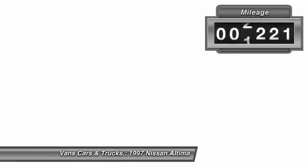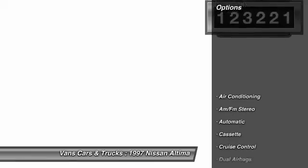You'll see the Nissan Altima is made to drive and built to last. This vehicle has less than 125,000 miles. Here are some of this vehicle's great options.